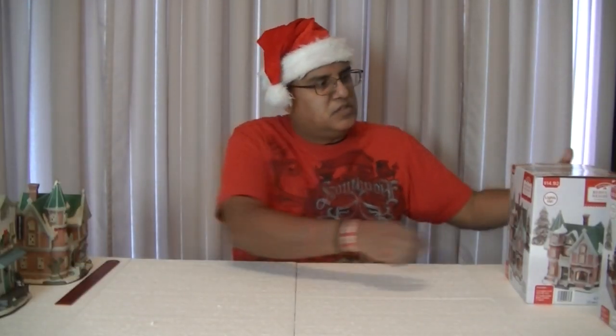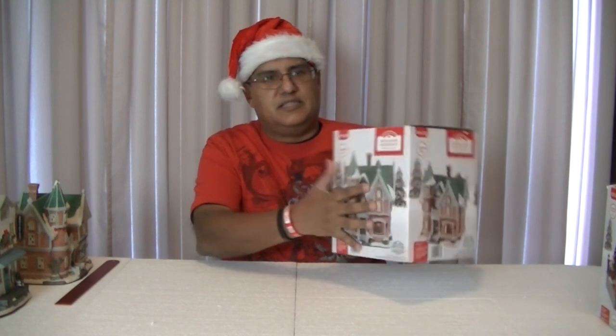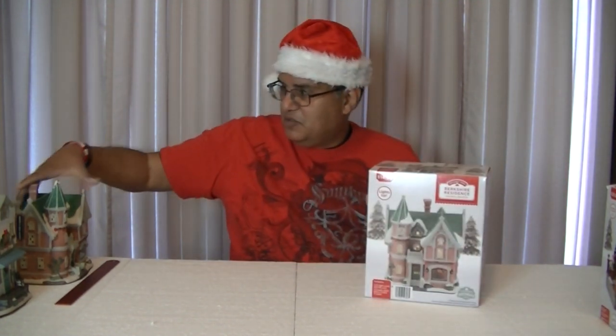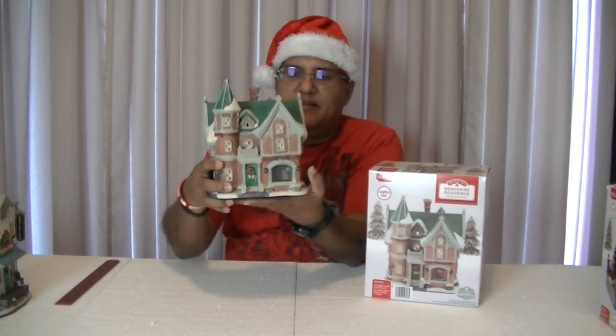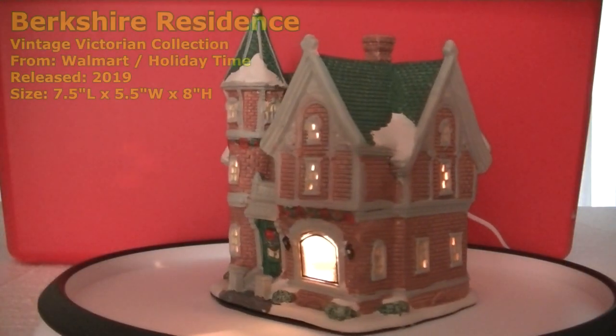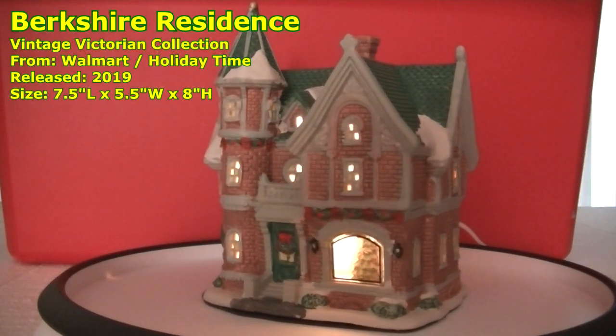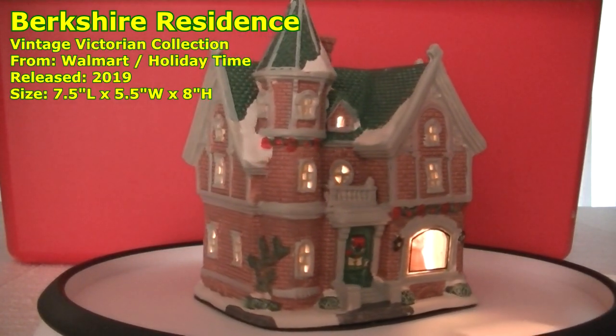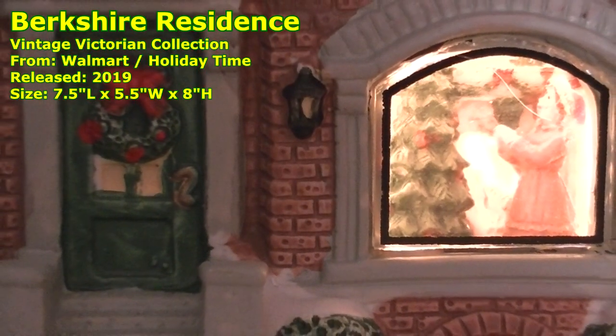My next house is the Berkshire Residence. I'm not sure who the Berkshires are, but why they have this nice house — just kidding. This one does have a window scene right here. It looks like a Victorian style building with brickwork all the way around and a little chimney on top. Inside the house, I see the lady of the house decorating the Christmas tree by the fireplace. Not bad at all.